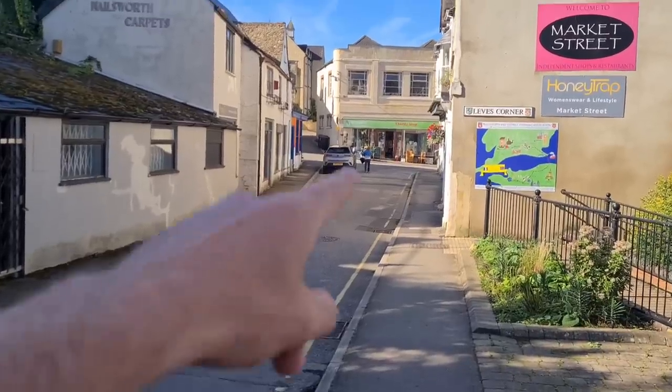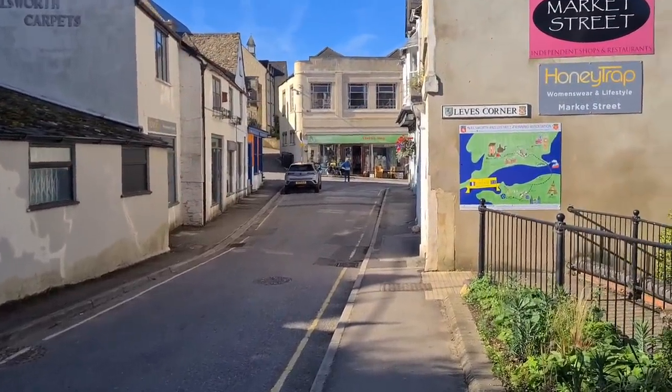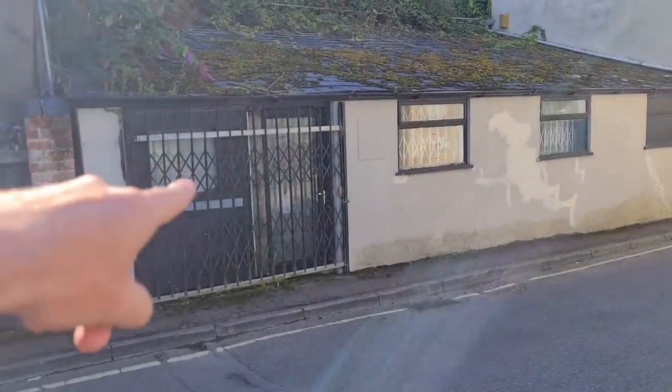Back in the day, that charity shop down there used to be an old video shop. I used to come down here, rent computer games, rent PlayStation games, rent movies. God, that's a throwback. And there used to be arcades in there too. Absolute state of it now.